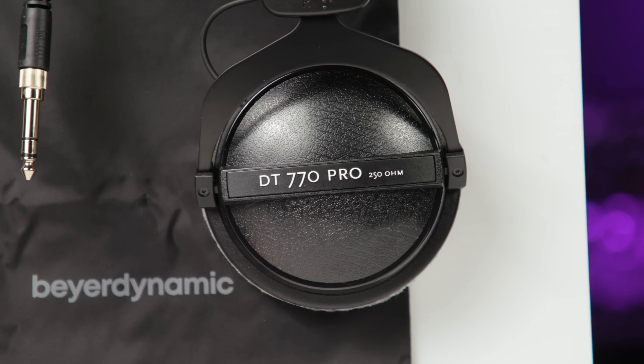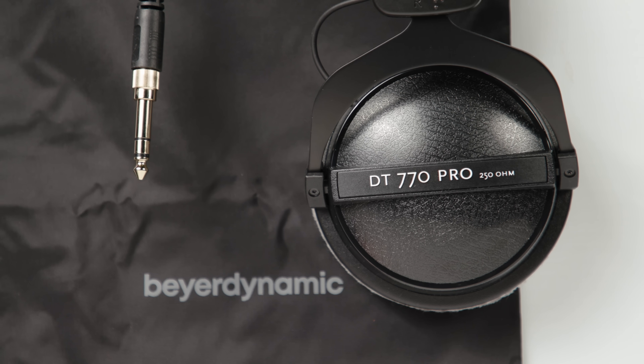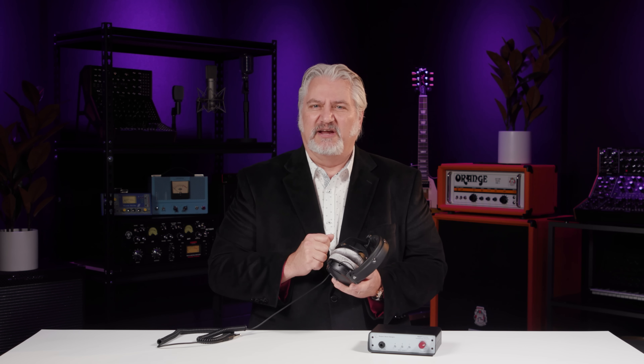Beyerdynamic, by the way, is actually one of the only companies I know of that offers their headphone models in different impedances. For example, the DT770 Pro is available at 250 ohms like this set, but you can also get it at 80 ohms and at 32 ohms, so you can match your headphones to the particular situation you're working in.